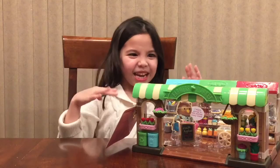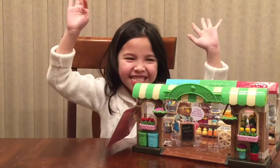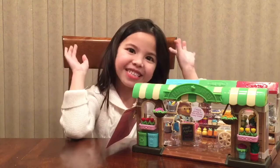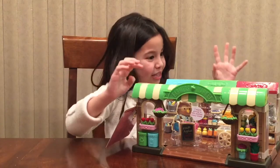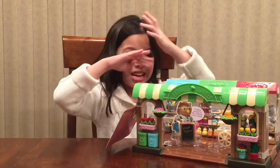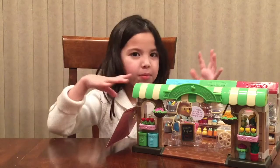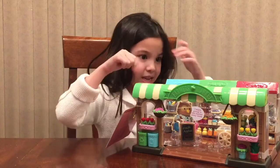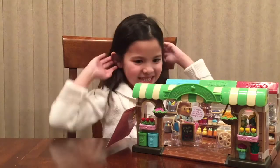Hi everybody, it's Lucia, and today I'm opening the farmers market set. I bought this at Target's Day. I'm really excited about this because this is my second with this place, and I'm like, these ones are awesome because they all look realistic to me — but let's see if they look realistic to you.